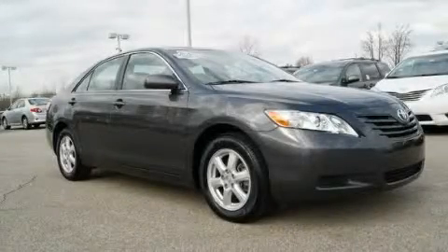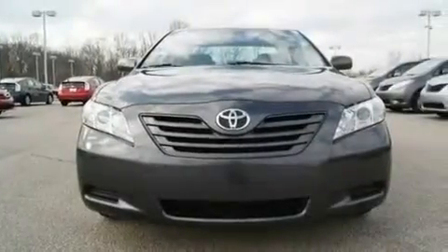This is a 2008 Toyota Camry. It features a 2.4-liter four-cylinder engine and an automatic transmission.